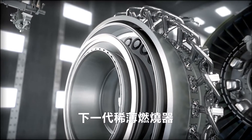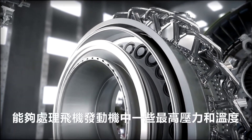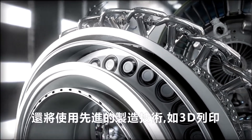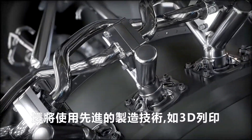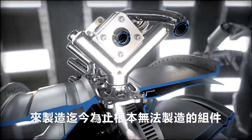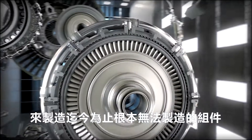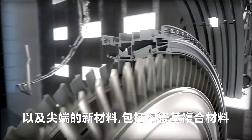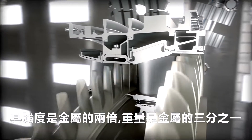A next-generation lean-burning combustor, capable of handling some of the highest pressures and temperatures ever seen in an aircraft engine. We'll also use advanced manufacturing techniques like 3D printing to build components that were, quite simply, impossible to make until now. And cutting-edge new materials, including ceramic matrix composites, which are twice the strength and a third the weight of metal.